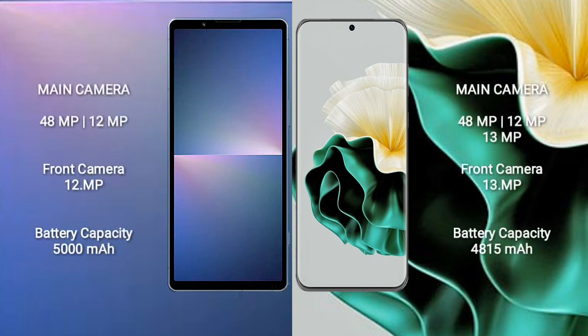Sony Xperia 5 Mark 5 features a dual rear camera setup with a 48MP main lens plus a 29MP ultrawide lens, and a 29MP front camera.